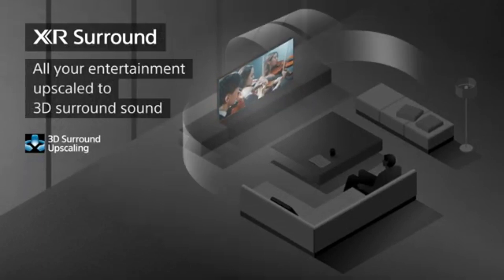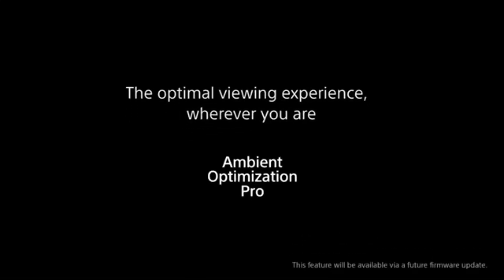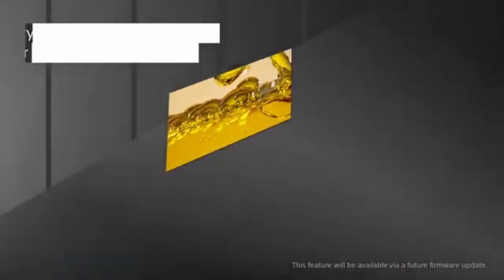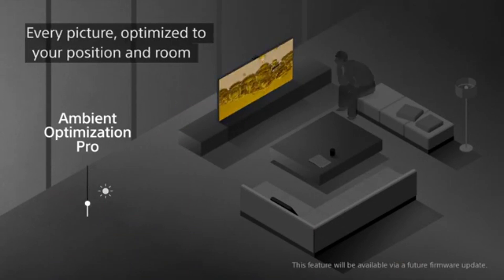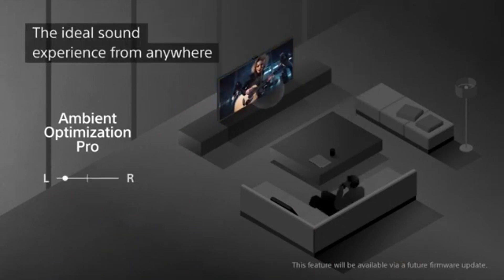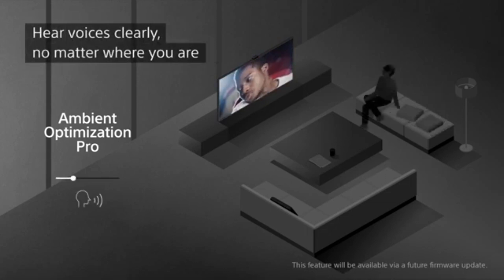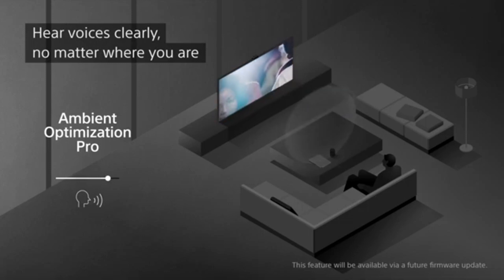Sony's advanced XR processing allows the XR-A95K to produce images with exceptional quality. The processor optimizes each component of the image in real-time to ensure smooth motion, realistic textures, and minute details — whether you're gaming, streaming media, or watching movies. With Acoustic Surface Audio Plus, lose yourself in a three-dimensional audio experience. The XR-A95K's screen acts as a speaker by vibrating to generate sound straight from the picture, fully immersing you in the action thanks to the seamless audio-visual experience created by this technology.